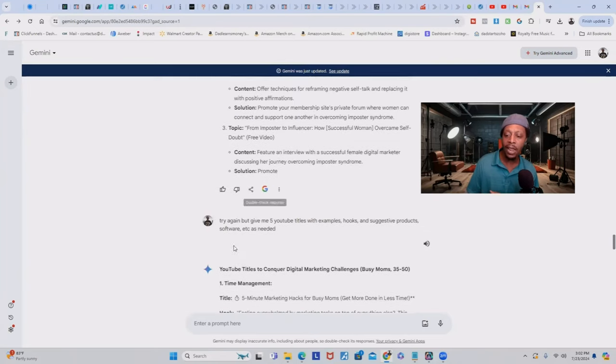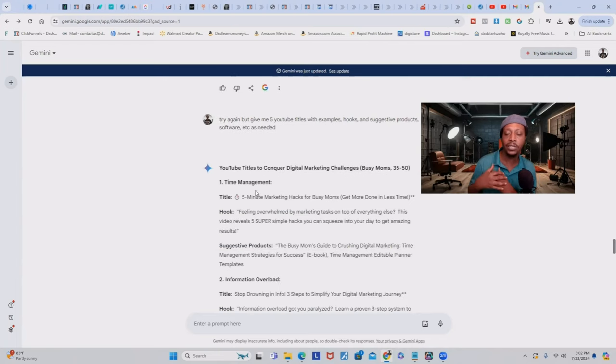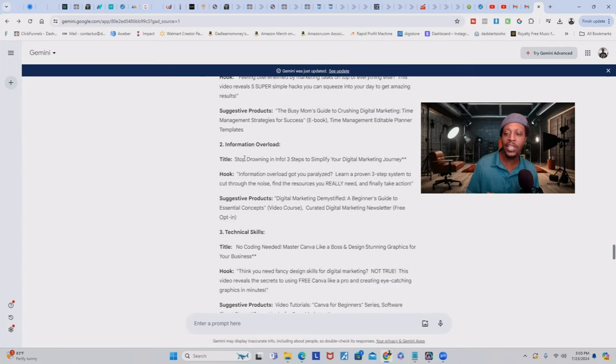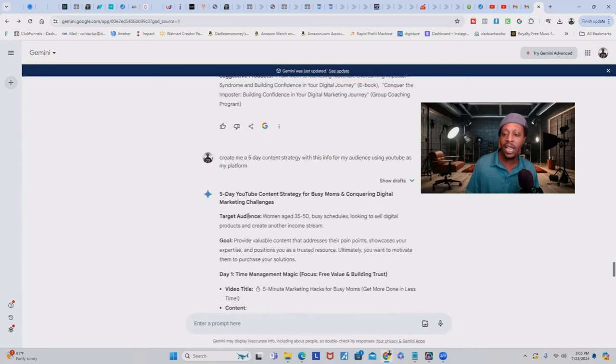I said, 'Try again, but give me five YouTube titles with examples, hooks, and suggestive products, software, et cetera as needed.' So it gave me YouTube titles because I'm going to use YouTube. For information overload, it says title: 'Stop Drowning in Info: Three Steps to Simplify Your Digital Marketing Journey.' That is a YouTube video. You can play with this and make it better, but you don't have to figure it out from scratch — it's giving you all this content.